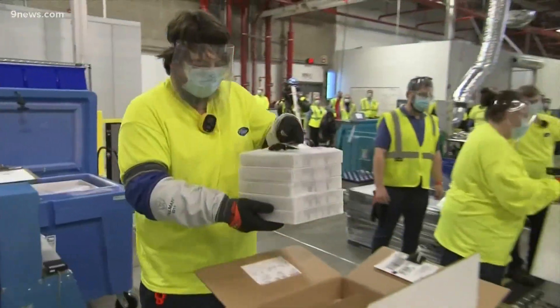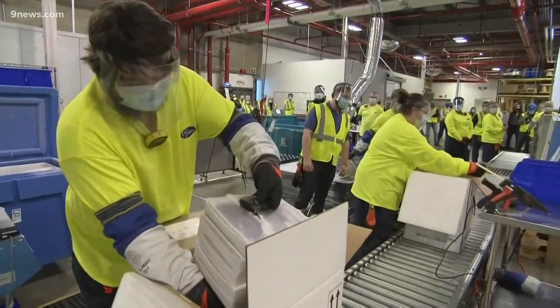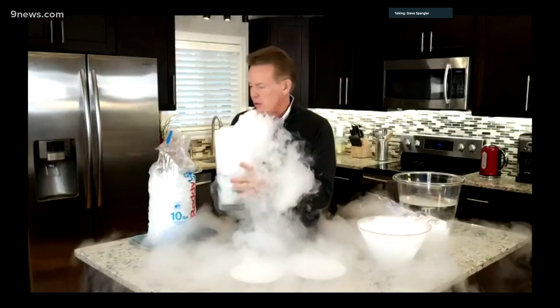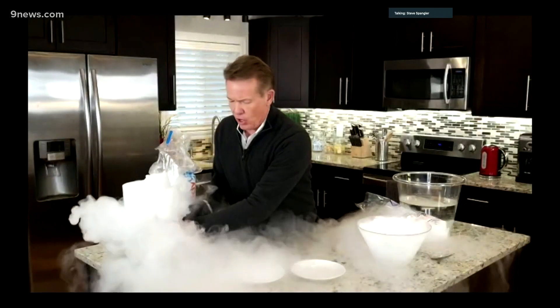So how does dry ice get to such freezing cold temperatures? It is in great demand, as is our science guy Steve Spangler. Are you just glad that I'm not in studio right now making a mess? It's better that we're doing it at somebody else's home, don't you think?